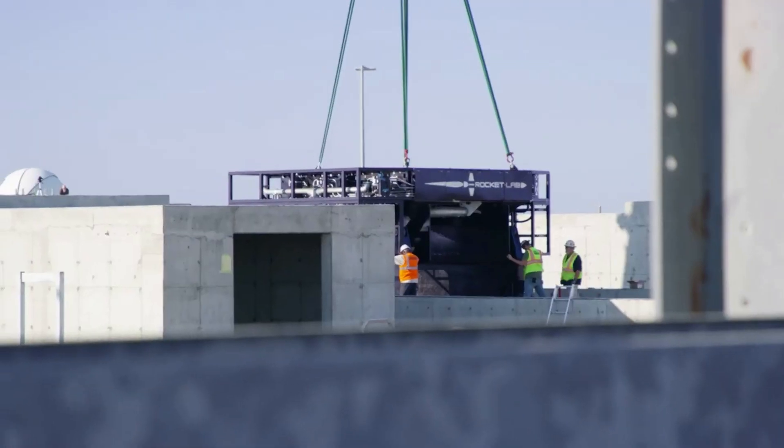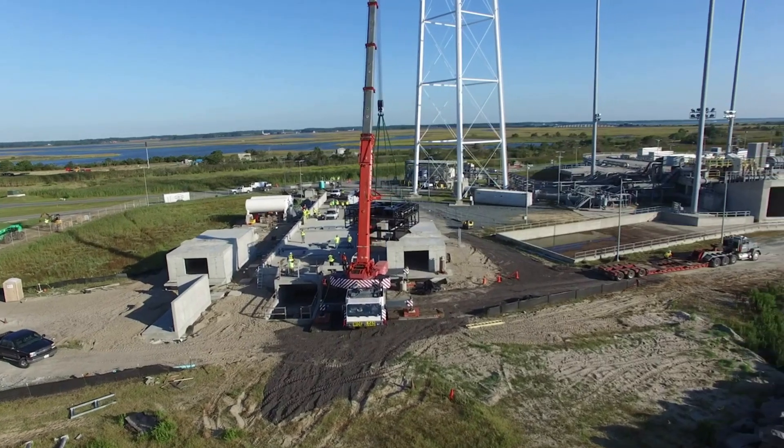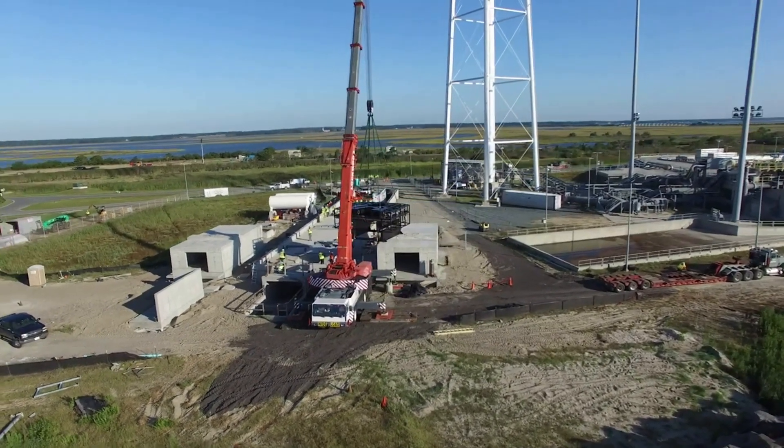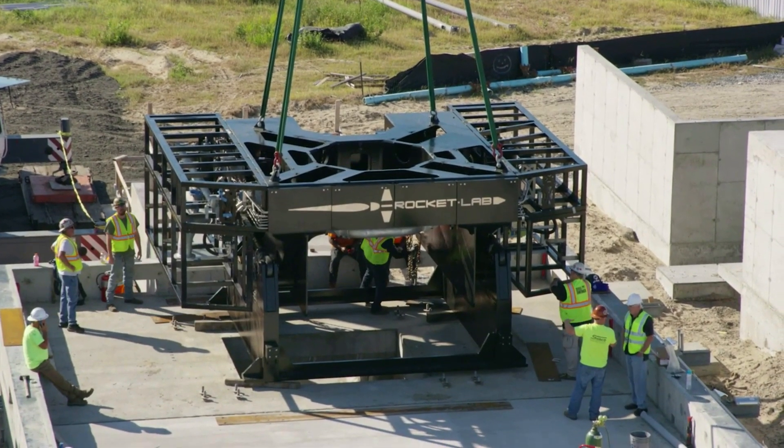Not long after completion, Rocket Lab confirmed the inaugural mission from the site would be a dedicated flight for the US Air Force scheduled in mid-2020. As we know now, this launch never happened from the site. The main reason had to do with the NASA Autonomous Flight Termination Unit, or NAFTU, software.